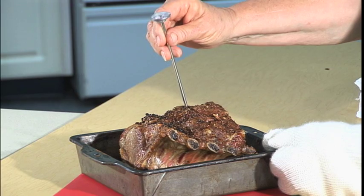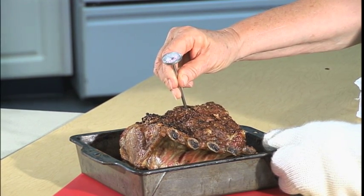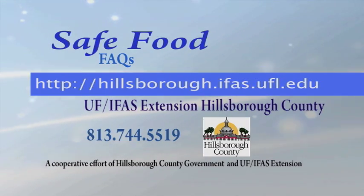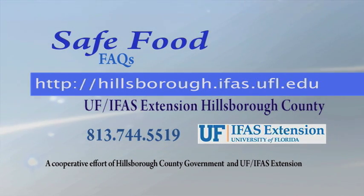So how happy you'll be with that five-year-old pork roast depends on your idea of quality, but not the safety. For more fast answers to safe food questions, check out our other FAQs on our website, hillsborough.ifas.ufl.edu and search on safe food.